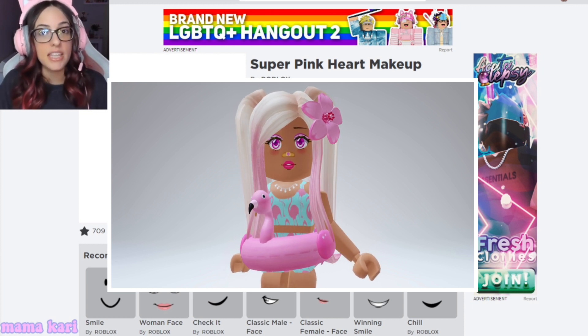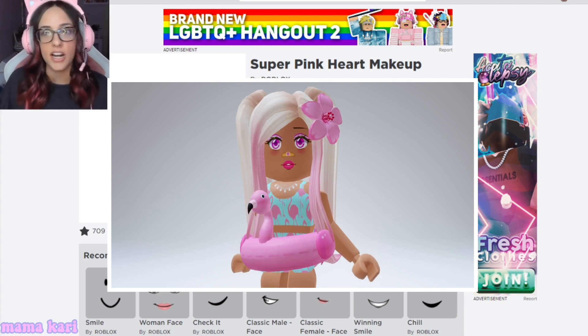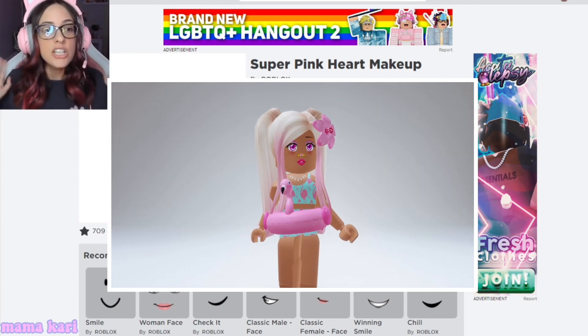You know, I do like the band-aid. I think the band-aid looks cute, but I also like that it's an accessory where you can put it on and take it off. Either way, I think the eyes and the lips are the best part of this face. I need this face so bad.